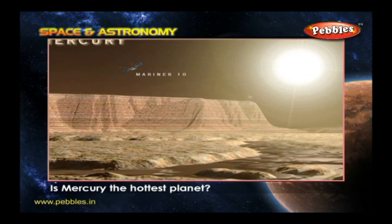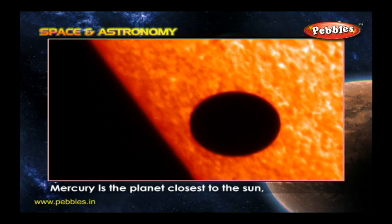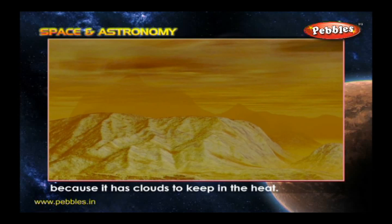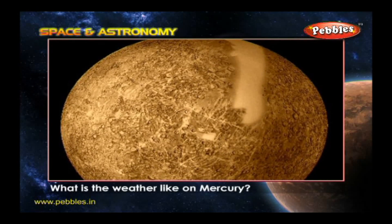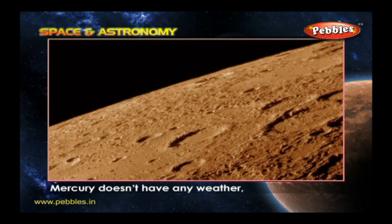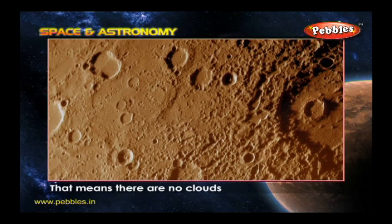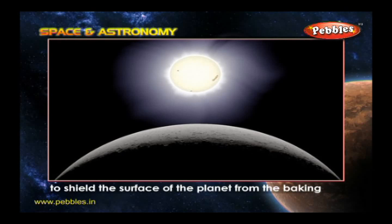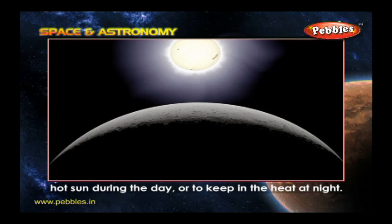Is Mercury the hottest planet? Mercury is the planet closest to the Sun, but its neighbor Venus is even hotter because it has clouds to keep in the heat. What is the weather like on Mercury? Mercury doesn't have any weather because it has no air and hardly any atmosphere. That means there are no clouds to shield the surface from the baking hot sun during the day or to keep in the heat at night.